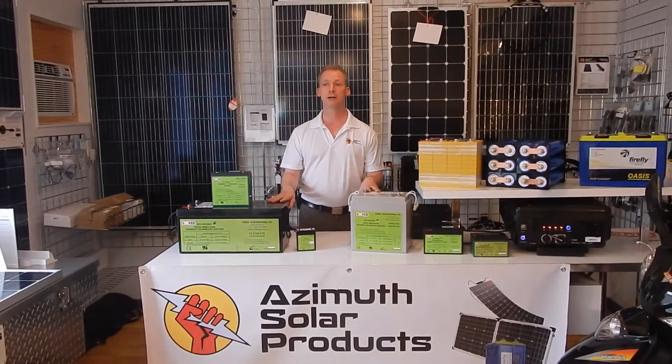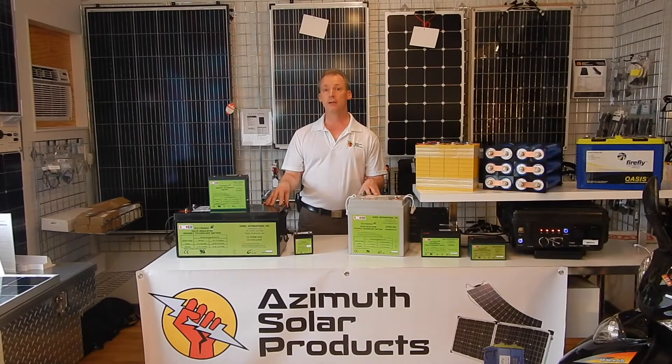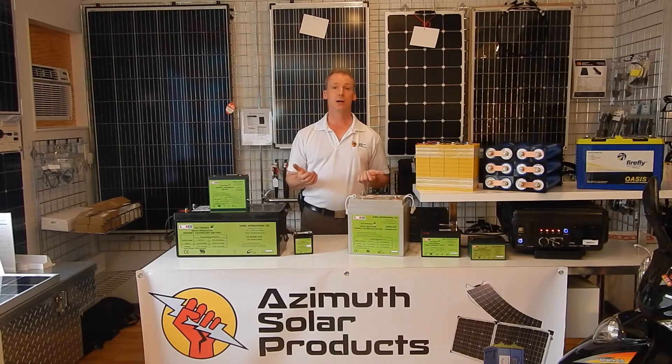A lot of people have not heard of these batteries, but they're actually not a new technology. In 1979, these batteries were first patented. They were designed for military use so that if the casing was cracked in an altercation or for whatever reason, it wouldn't leak acid and the battery would still function. At that time, material technology was not up to what we have these days with nanotechnology, so the batteries had to be very large to store a reasonable amount of power.